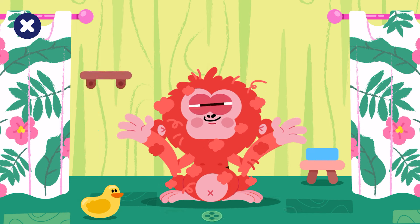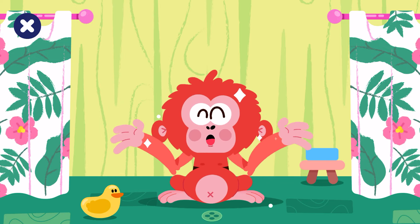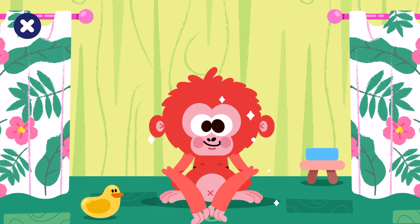Brush the orangutan. Well done! Look at that shiny orange fur.